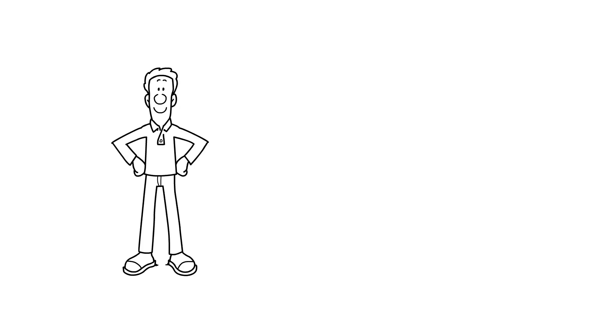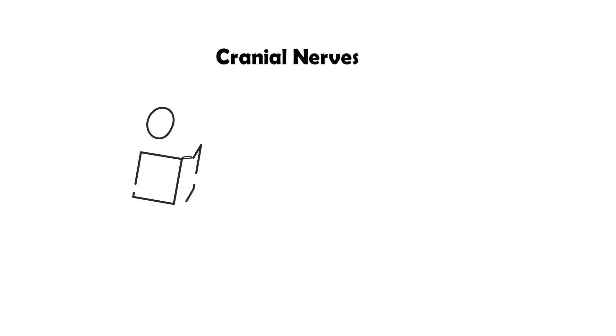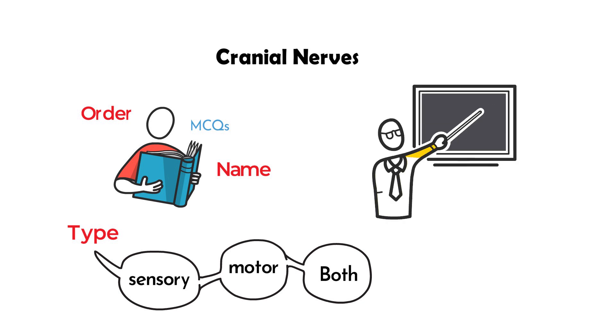Hello everyone. Welcome to another video from Prepeasy.com. Today's topic is cranial nerves. Students find this topic very difficult while solving multiple choice questions. The questions generally revolve around the name of the cranial nerves, the order of the cranial nerves, and the type — whether the nerves are sensory, motor, or both. After watching this video, you will have the answer to all these questions on your fingertips. This will make your life easier.